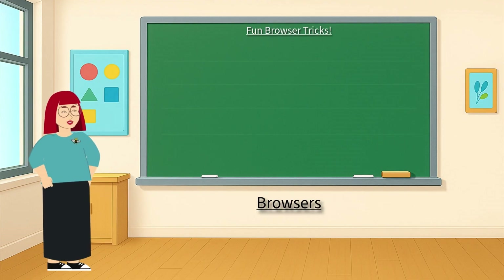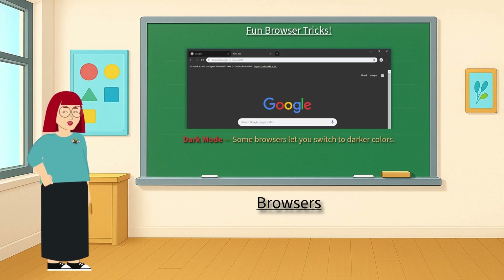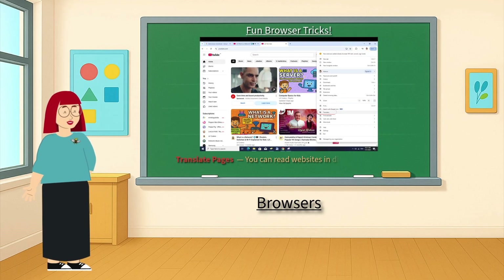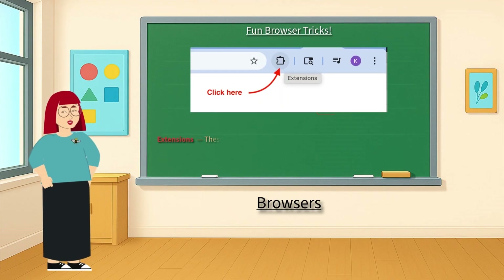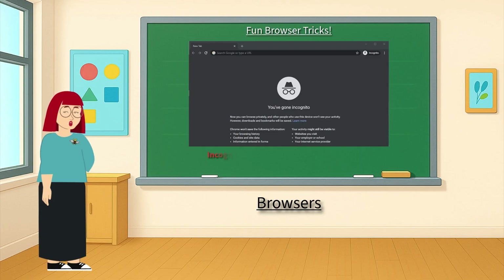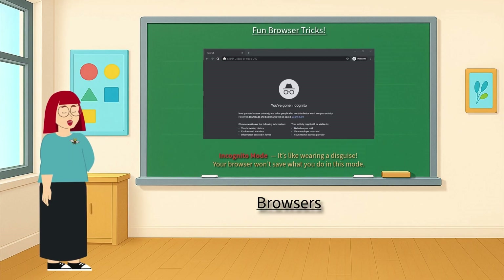Did you know browsers can do awesome tricks? Dark mode — some browsers let you switch to darker colors. Translate pages — you can read websites in different languages. Extensions — these are like mini-apps inside your browser that add cool features. Incognito mode — it's like wearing a disguise; your browser won't save what you do in this mode. Just like superheroes have gadgets, your browser has tools too.